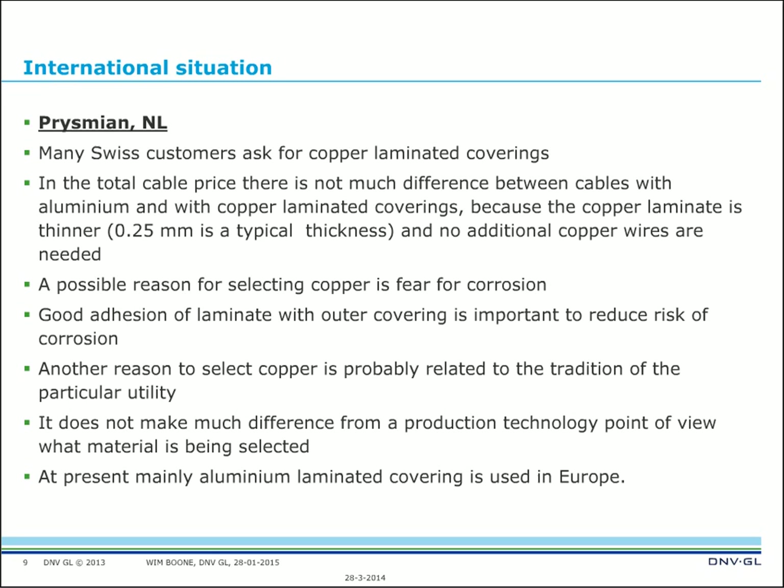From a production technology point of view, it does not make much difference what material is selected — that's what Prysmian told me. At present, aluminum laminated covering is mainly used in Europe.